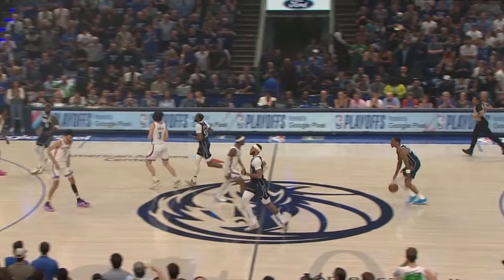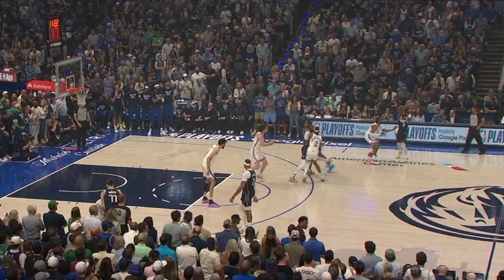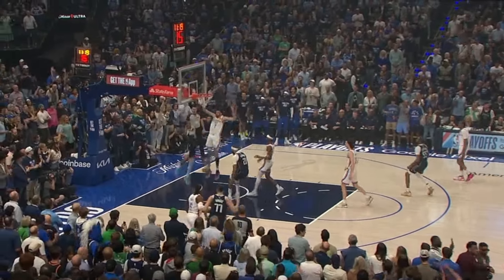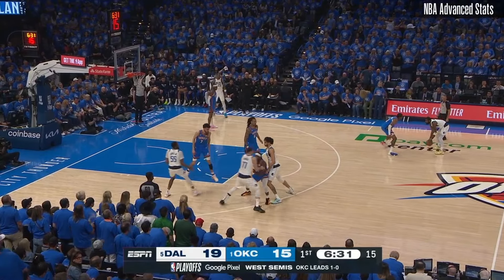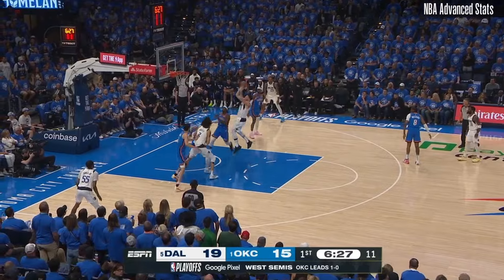Dallas has also been using Irving to initiate the offense. Because Kyrie is a real outside shooting threat, he forces his man to step up and guard him out beyond the three, which then gives his teammates more space to screen and cut. Notice how Jalen Williams here is picking up Kyrie at the logo, which gives Luka plenty of space to work off this pin-down screen, to then attack into this open space.